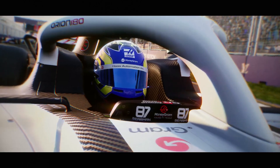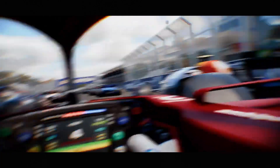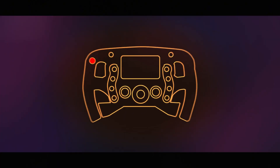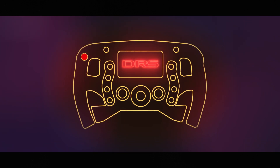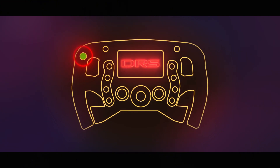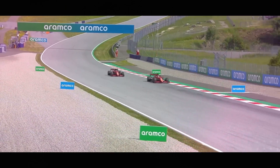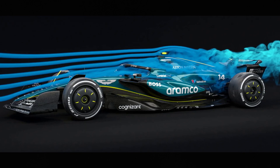The exact position varies between teams as each designs its own steering wheel layout. When a driver is within the one-second window at a detection point and enters a DRS zone, their dashboard display shows a notification, typically the letters DRS lighting up green. The driver then presses the DRS button and the system activates instantly, opening the rear wing flap. The DRS automatically deactivates when the driver applies the brakes at the end of the straight, though they can also manually deactivate it by pressing the button again. This safety feature ensures the car regains full downforce before cornering.